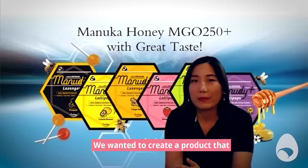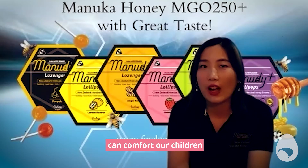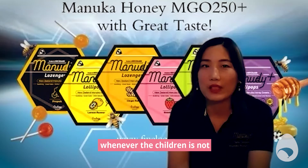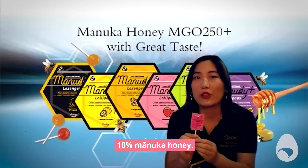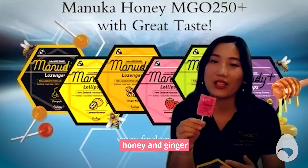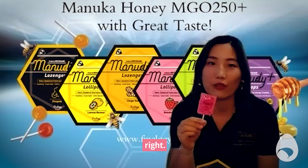We want to create a product that can comfort our children whenever the children are not feeling well. We've got like 10% manuka honey, so we've got more honey and ginger, so the taste is quite good.